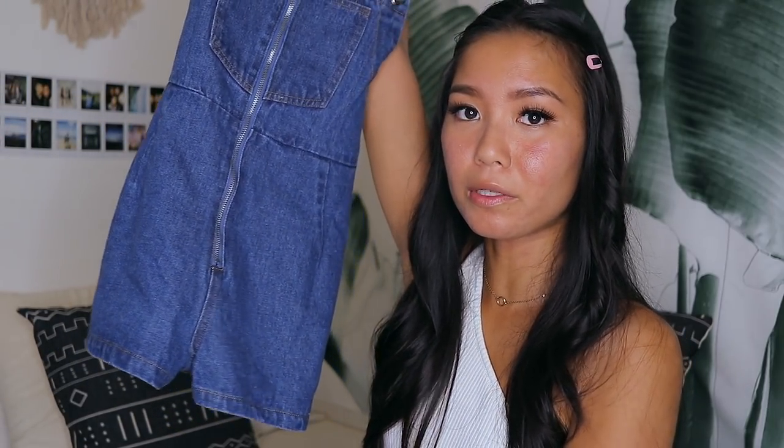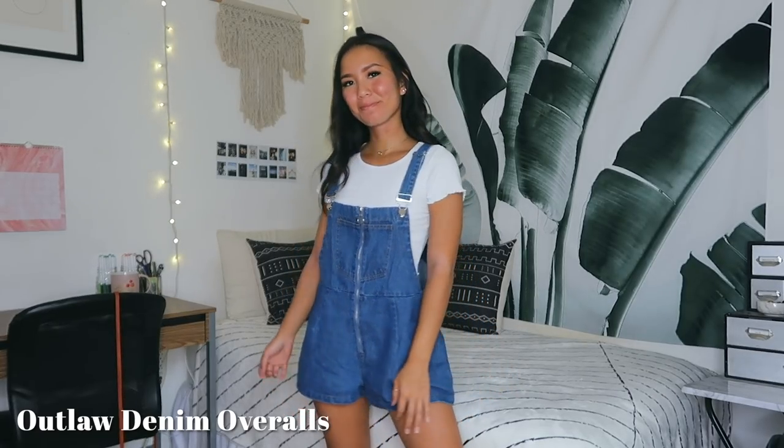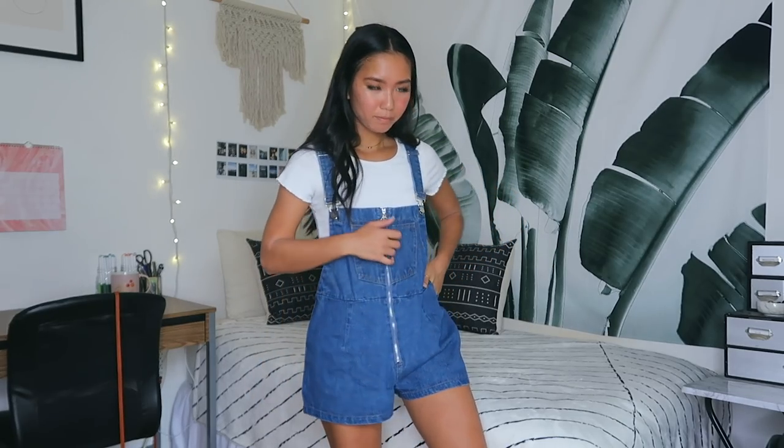Next is a pair of shortalls — overalls with shorts at the bottom. I love overalls and have tons of skirtalls, but not many shortalls, which is why I wanted this pair. It looked really good on their model. I love how loose-fitting and comfortable it is — the denim is not stiff at all, it's very soft. I can totally see myself throwing this on to run errands.